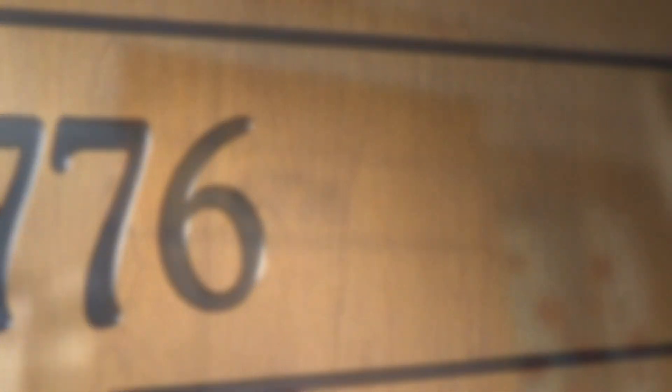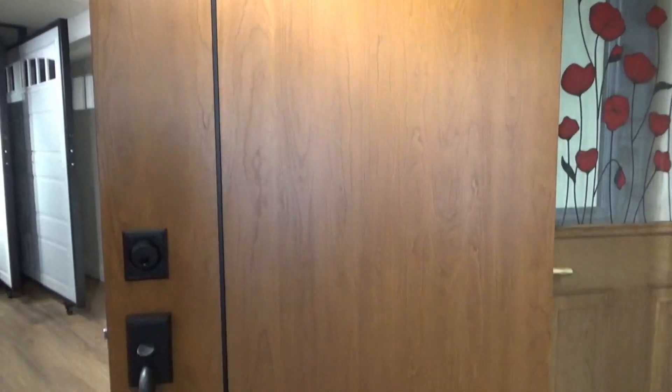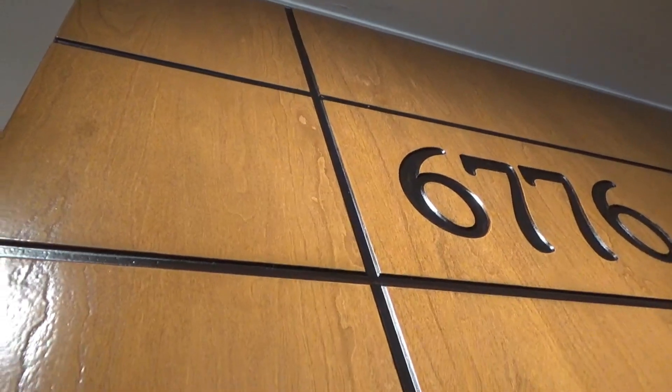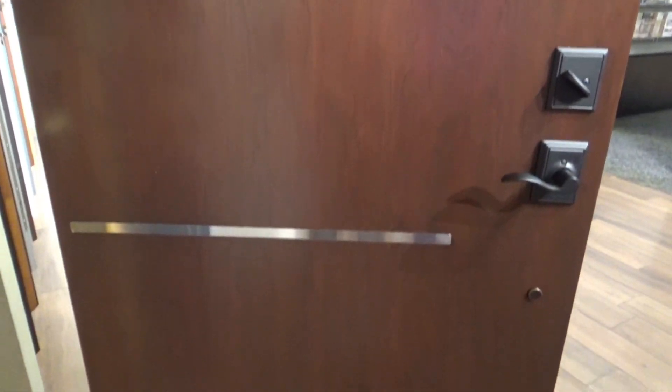The inscribed fiberglass doors come in a cherry woodgrain. You have the option of adding your house number on one of these styles, and you can choose between a black inscription or the stainless steel inlay design. It gives a more contemporary, modern appearance while still keeping the charm of the wood.